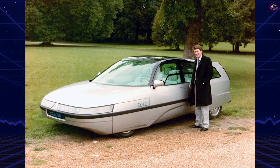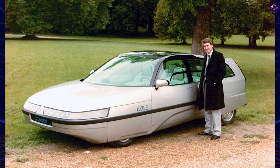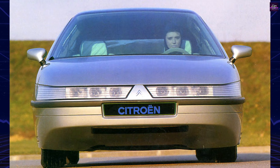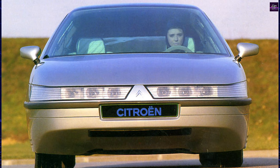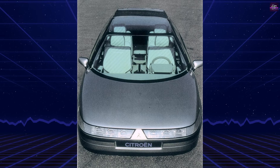The Eole was based primarily on the Citroën CX platform, although some sources later referenced links to the XM. Aerodynamics were the central focus, with a drag coefficient reported between 0.17 and 0.19 — the Eole achieved nearly half the drag of the standard CX.